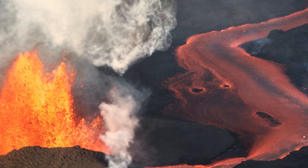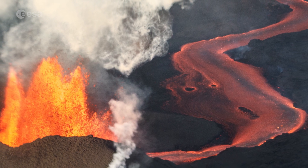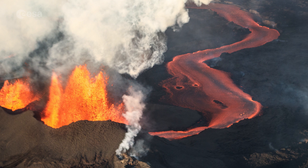Periodic eruptions of these volcanoes melt the surrounding ice and create large pockets of water, which can often burst the weakened ice, causing glacial floods, or Jökulhlaup in Icelandic.